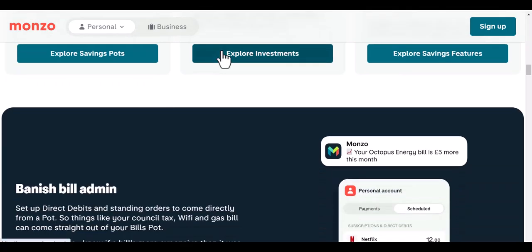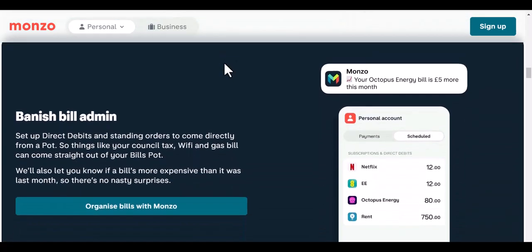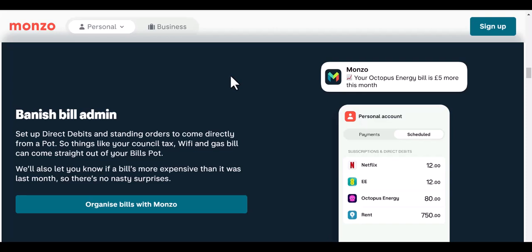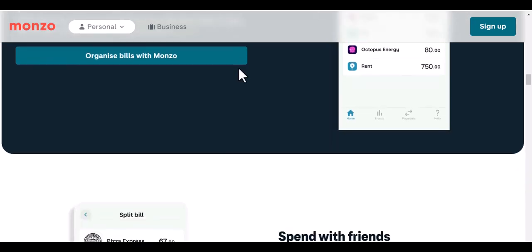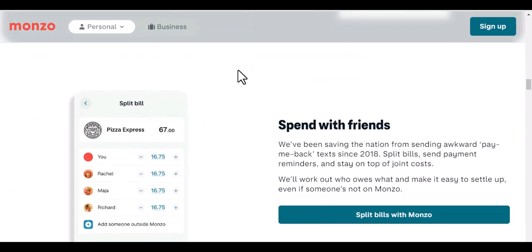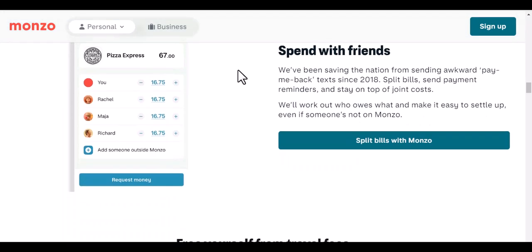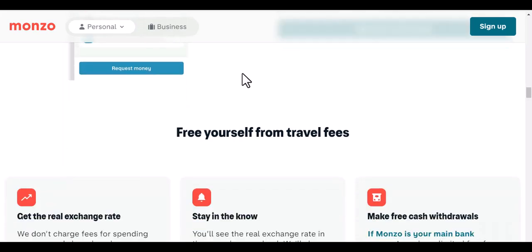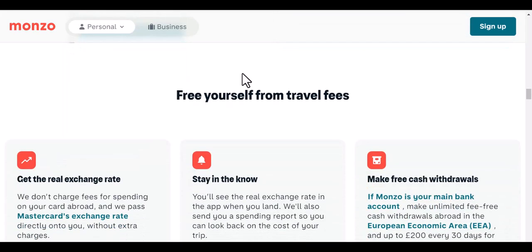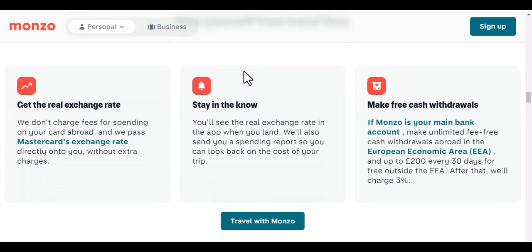There are a number of benefits to not requiring a credit check to open a bank account. First, it's easier to qualify — since there is no credit check required, it is easier to qualify for a Monzo account, which is especially beneficial for people with bad or no credit. Second, lower interest rates — because Monzo doesn't have to worry about the risk of default, they can offer lower interest rates on their products. Third, no hidden fees — Monzo doesn't charge any hidden fees such as overdraft fees or annual fees.